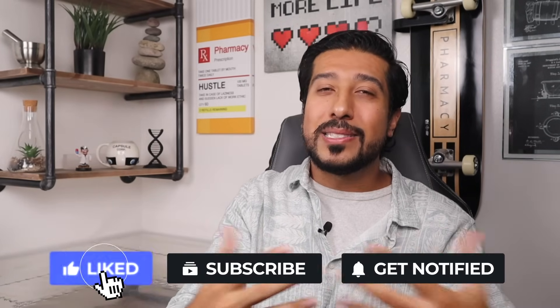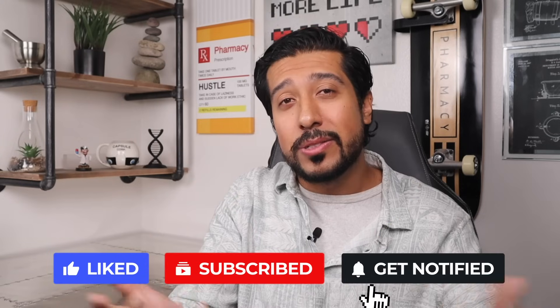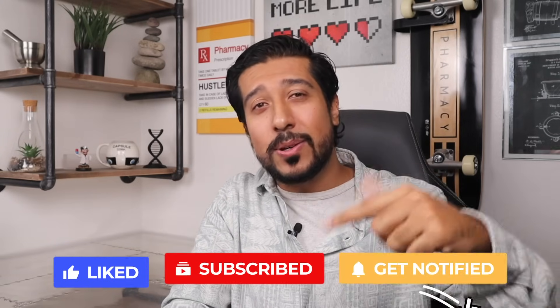Let me know what your thoughts are down below — I'd love to hear them. Please like the video if you enjoyed it, subscribe not to miss out on future videos, and turn that bell on so I can see you on the next one.